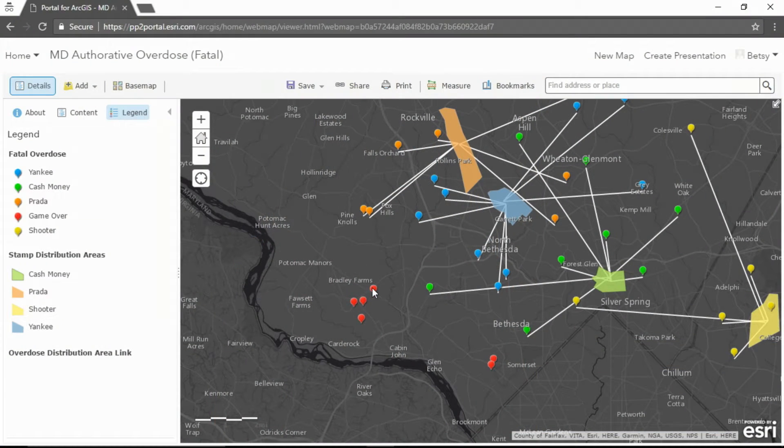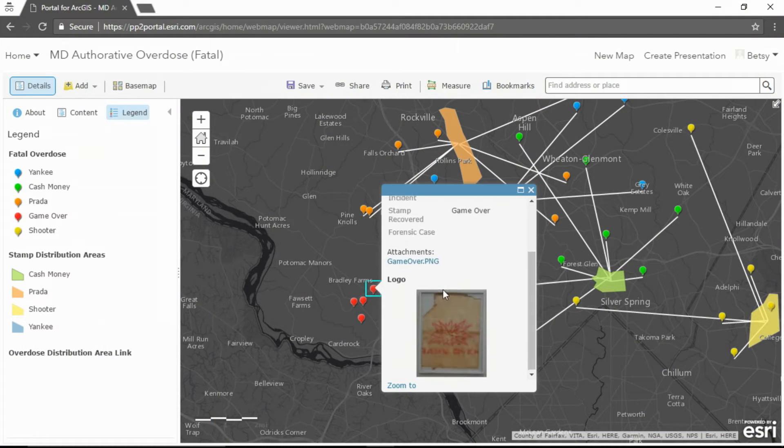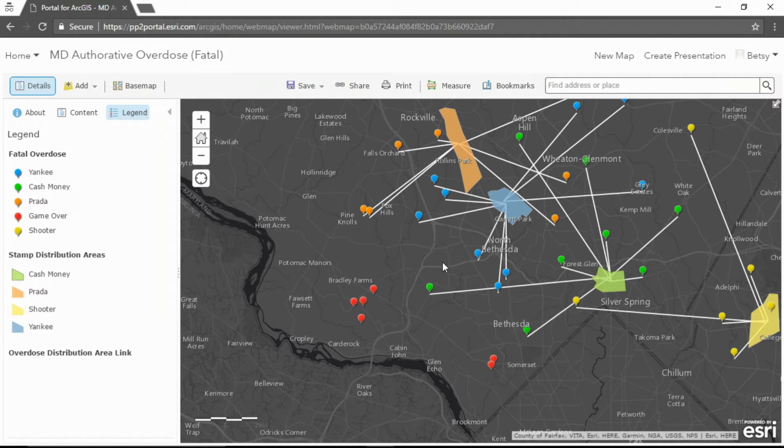My team in the Maryland Fusion Center is part of an overdose drug task force, and we use the portal to organize our analysis and information products. In the course of our analysis, we've identified heroin distribution areas, as well as a new brand of heroin linked to fatal overdoses which we haven't seen before in our region. Given the proximity of these overdoses to the Virginia border,